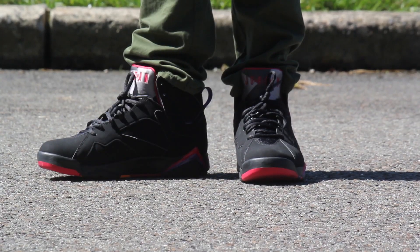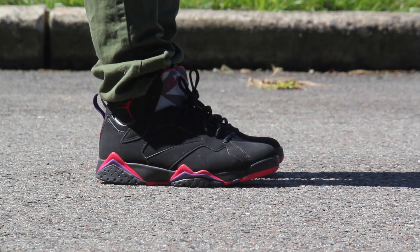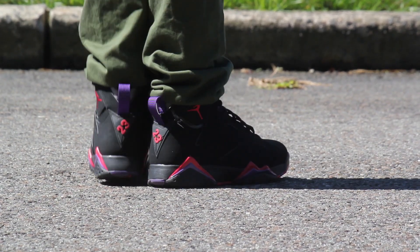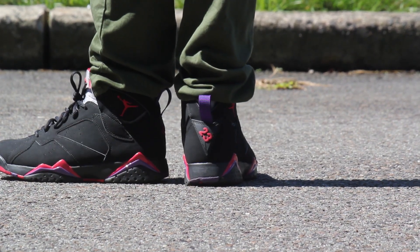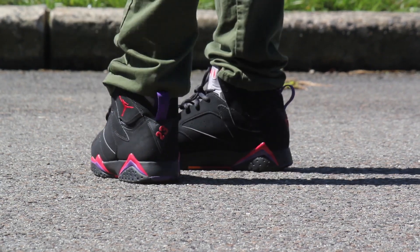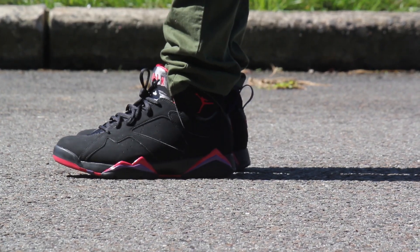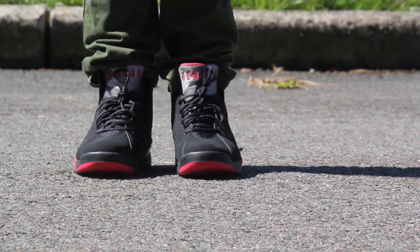What's up guys? Today is Monday and I have on the Jordan Raptor 7s. Definitely a clean colorway — it's one of my favorites, a super wearable colorway. I got it matched with these PacSun Bullhead Chinos in dark green. I think it really brings out those colors in the shoe. I haven't broken these out in a long time so I figured today would be a super good day to do that.